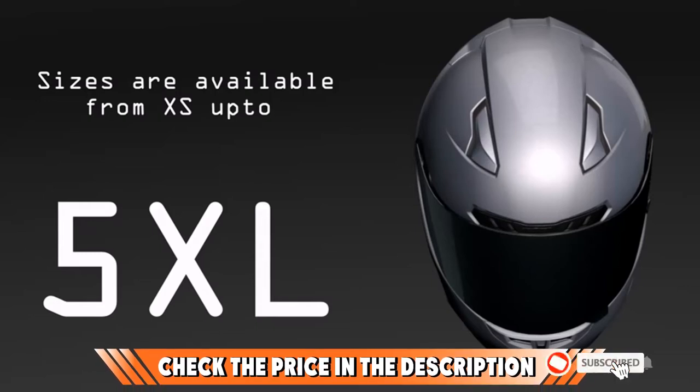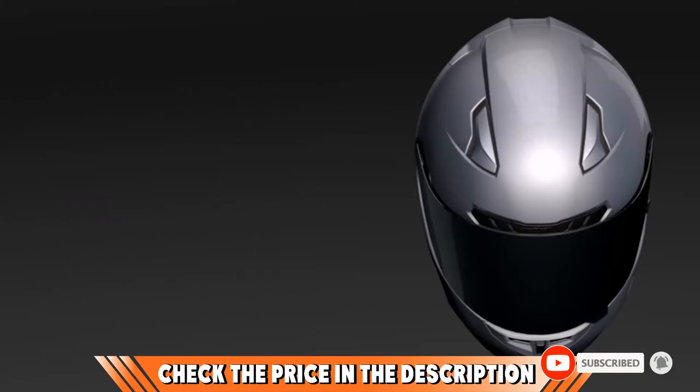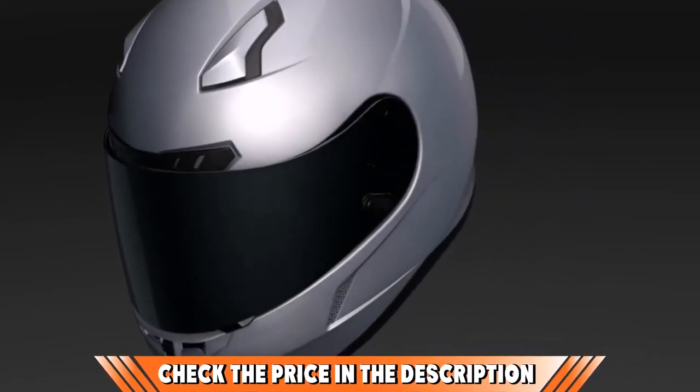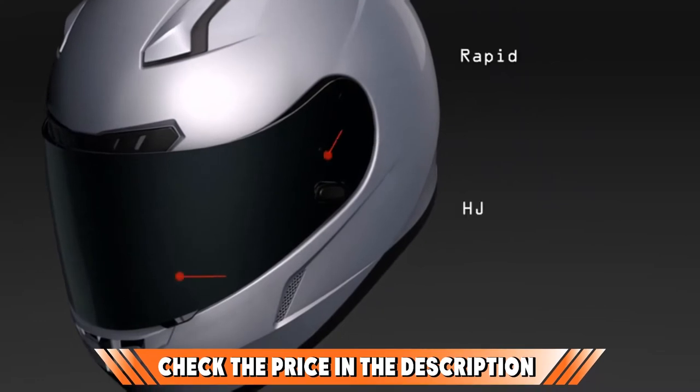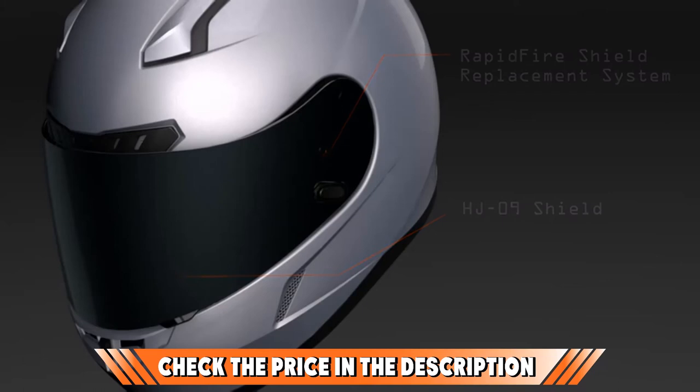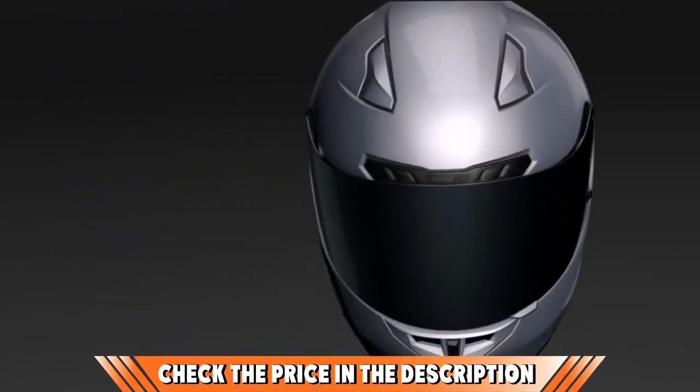That said, the AJC CL17 offers a great combination of comfort, functionality, and cost that makes it one of the best motorcycle helmets on the market. If you want to know about the latest price of the AJC CL17 full-face motorcycle helmet, check out the description box.